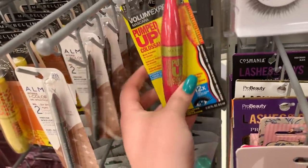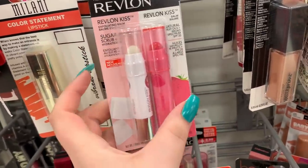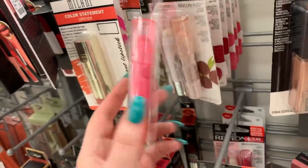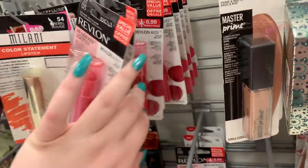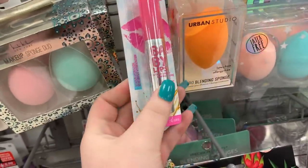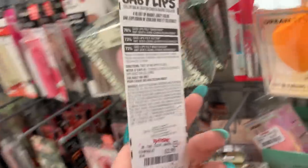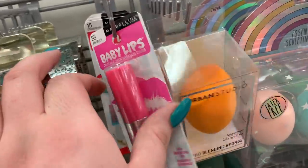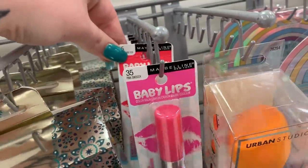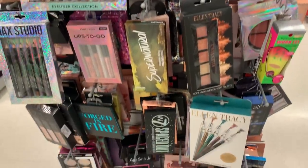They have these lip balms from Revlon — these are new. It says it's like a sugar scrub and then a lip balm, $3.99. Looks like they have a few different flavors. They have Baby Lips from Maybelline — I remember when these were really popular like years and years ago! It's $2.99 — they have Pink Smoosh and a bunch of Strawberry Strawberry Pop ones.